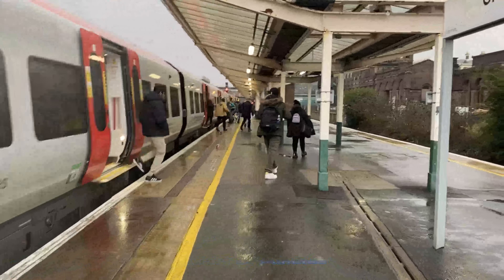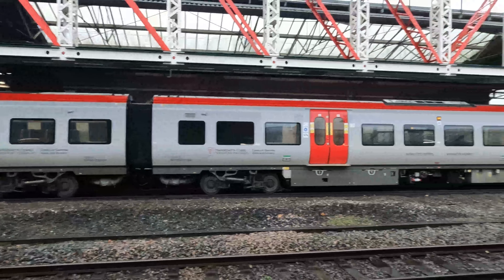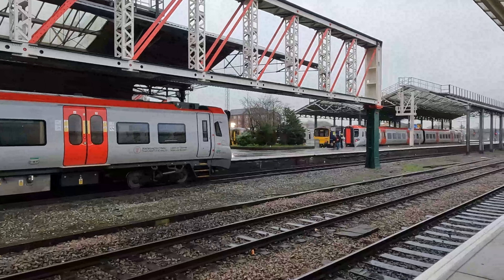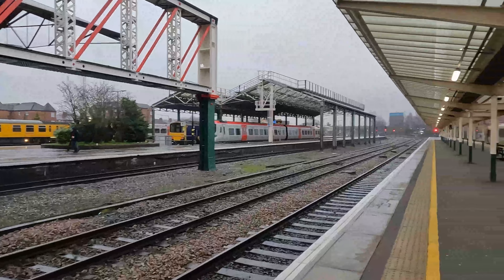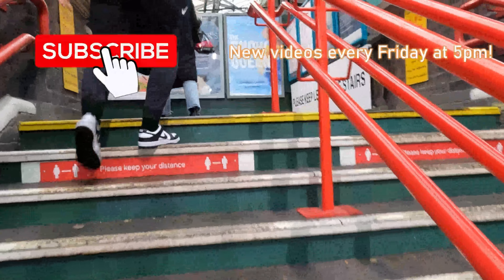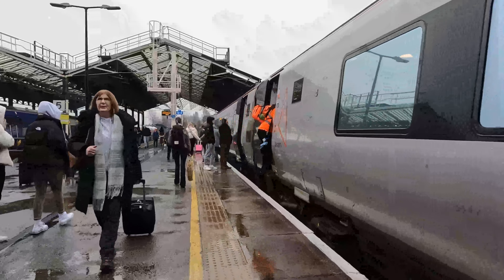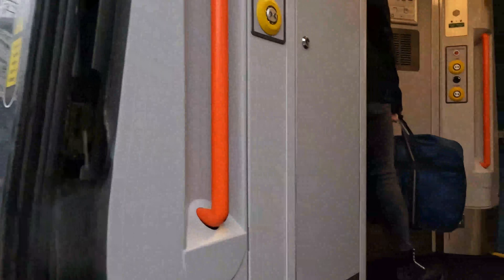And that's it, guys! As we approach the end of the platform, we can see another 197 heading back to Manchester Airport — or at least it was intended to, however a failure of the unit cut its journey short here. Yikes! Anyway, thanks so much for coming along with me on this ride, and I hope you've enjoyed the video. If you did, please give it a like and share, as that really helps the channel grow. If you're new and want to see more content like this, consider subscribing and enabling notifications, as I now upload new videos every Friday at 5pm. Time to catch my Avanti service onwards, which is surprisingly working today. I'd also like to wish you all a belated Happy New Year. Thanks so much for watching, and I'll see you next time.